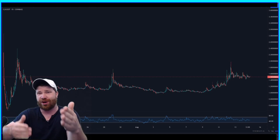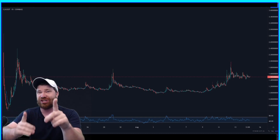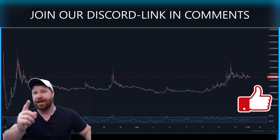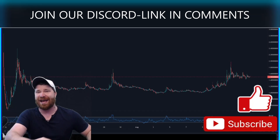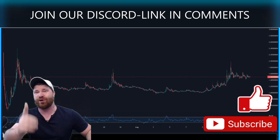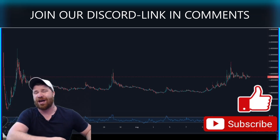It looks like we're building up for a very nice move that should potentially be coming very soon. Be sure to smash that like button to help this video get out to other people. If you're new to the channel, welcome — smash that subscribe button. I post a lot of videos on different cryptocurrencies, so if you have any recommendations, leave some comments down below.